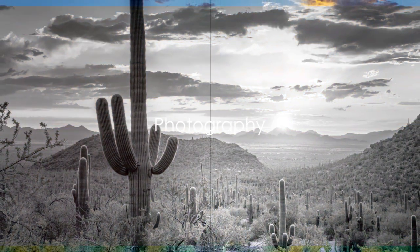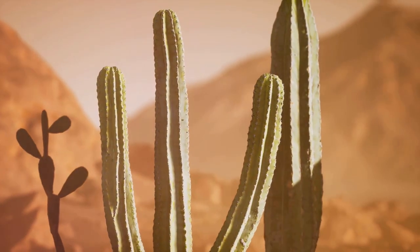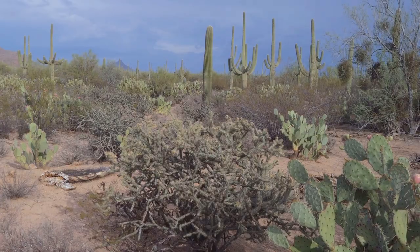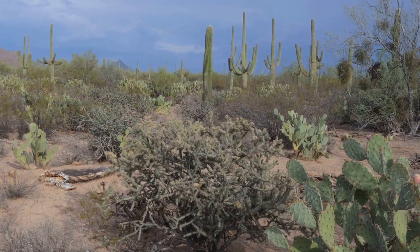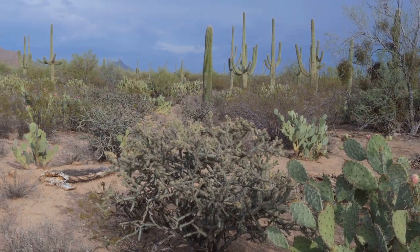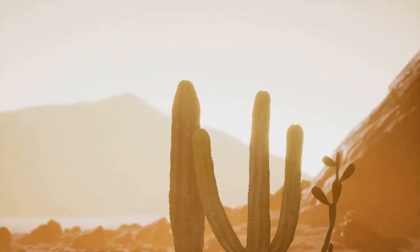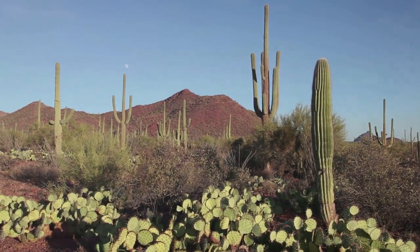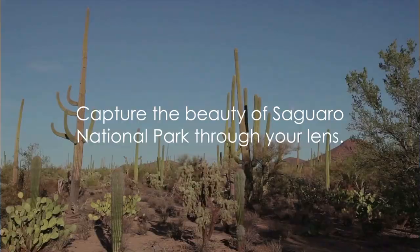Coming in at number 2, we have photography. Saguaro National Park is a haven for photographers, brimming with breathtaking landscapes and a diverse range of wildlife. From the towering Saguaro cacti reaching for the azure sky to the fleeting glimpse of a roadrunner, every frame is a masterpiece waiting to be captured. The morning light paints a myriad of colors on the desert canvas, while the setting sun casts a golden glow on the rugged terrain. Capture the beauty of Saguaro National Park through your lens.